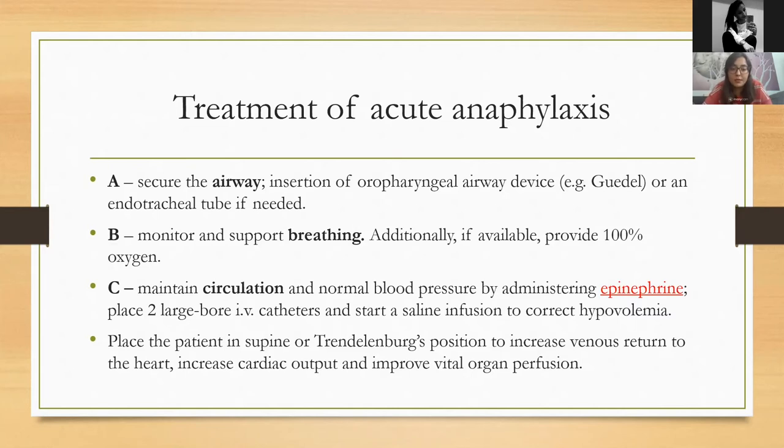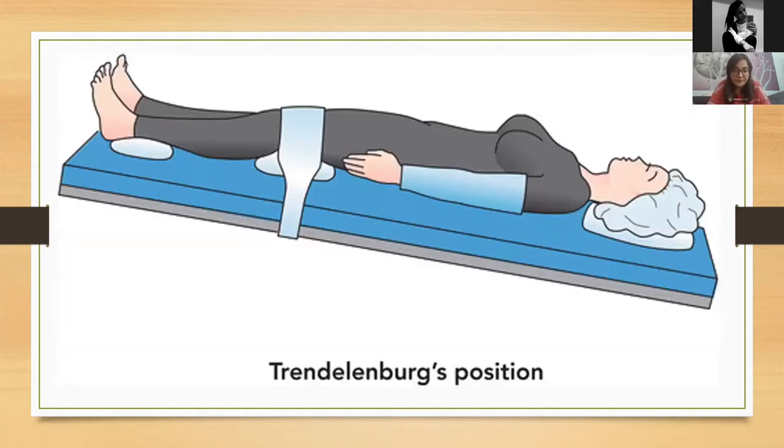To correct hypovolemia, start a saline infusion — or even better, crystalloids if available. The patient needs to be placed in the supine position with legs slightly elevated to increase venous return to the heart, increase cardiac output, and improve vital organ perfusion by reducing perfusion of the peripheral limbs. If this happens outdoors, you can help by placing objects under the patient's feet to achieve this position.